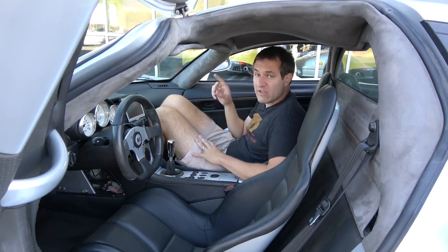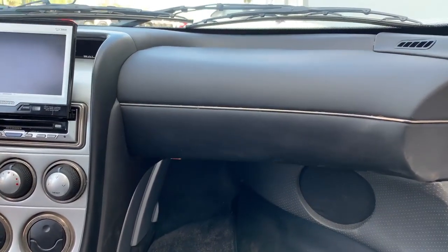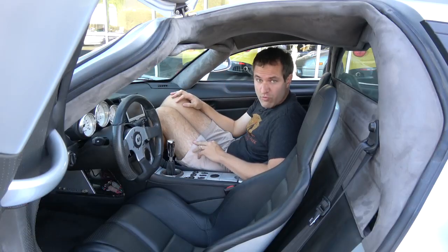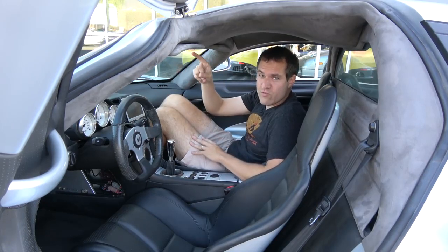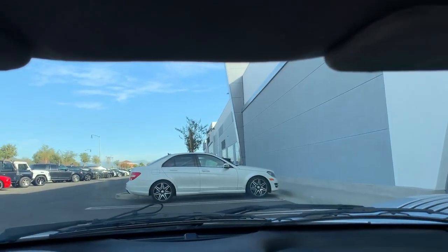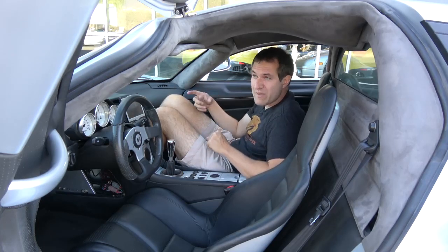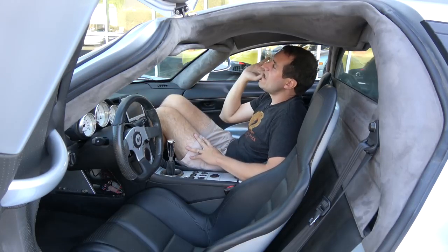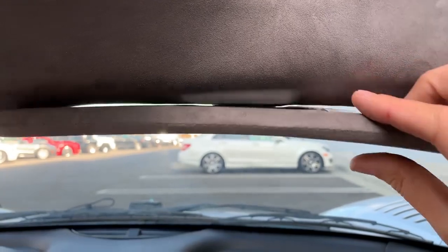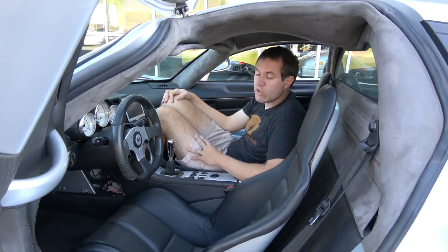Two other things this car doesn't have: a glove box — not really a surprise for a car like this, and it does have two trunks after all — and an interior rearview mirror. There's no sign that one was ever installed; no mounting hardware, no adhesive residue on the windshield. The owner's manual describes one, so it may have been an optional item that not everyone chose. However, both sun visors do have vanity mirrors on the passenger and driver sides.